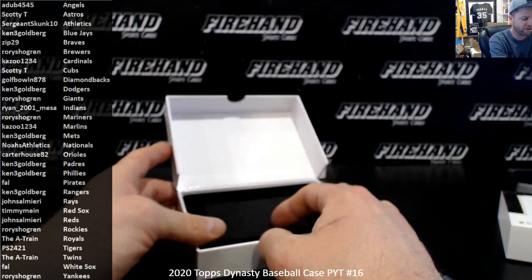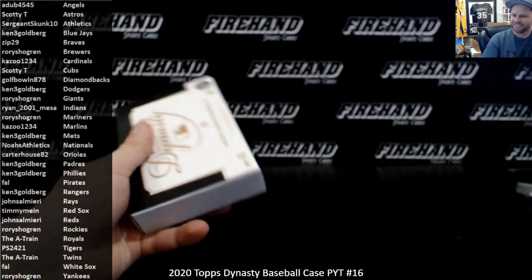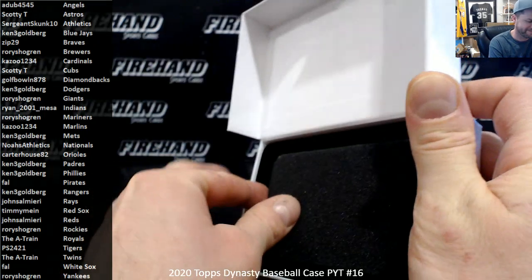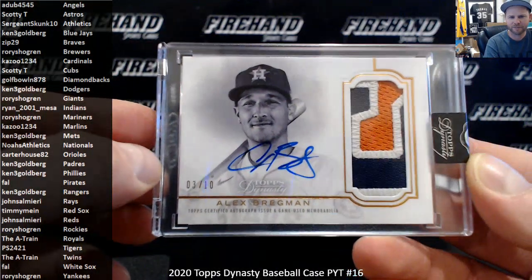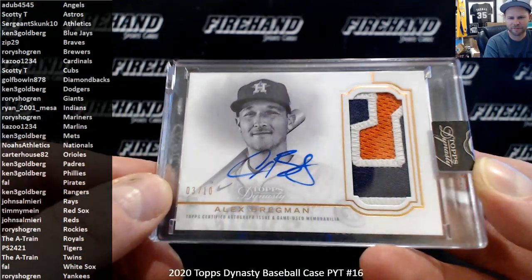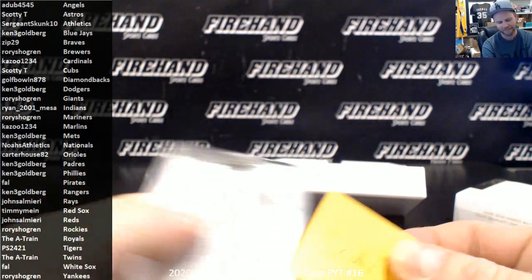Last box — I'm gonna call it, I don't think it's gonna be Sonny Gray. There we go, last box. Looks like another Astro for Scotty T — Alex Bregman, 3 out of 10. Birds of a feather flock together. That's what happens — you get cheaters, all the cheaters congregate together in the same case. A bunch of cheaters everywhere, huh Scotty? All them cheating Astros always hanging out together. Congratulations, Scotty.